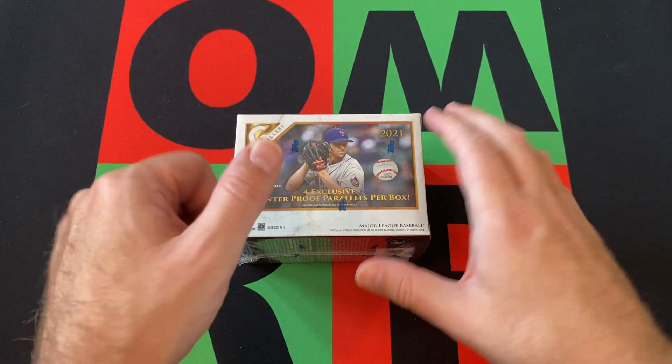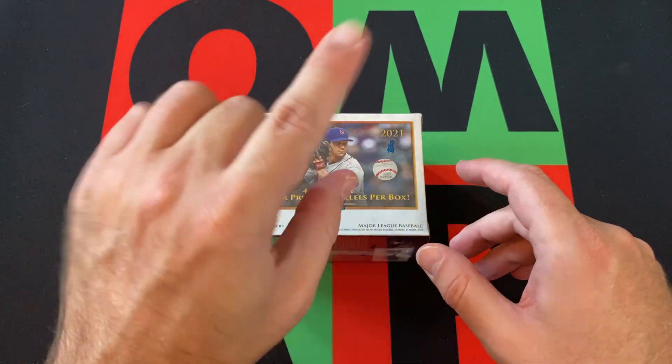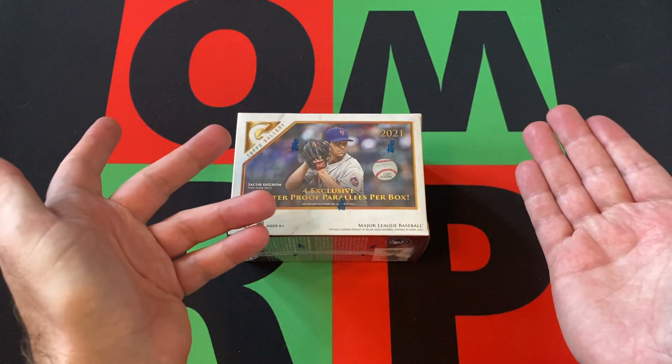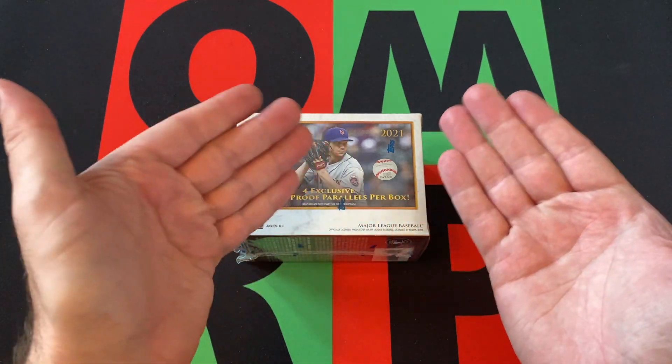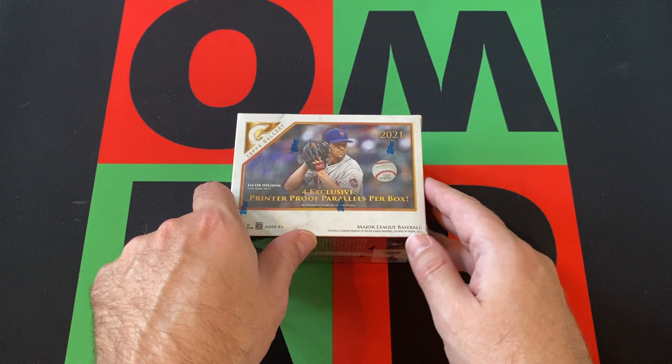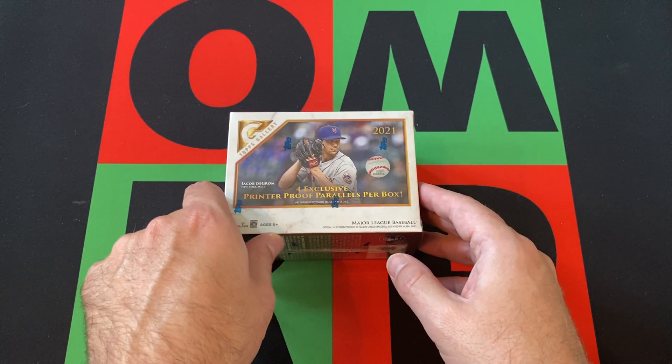Hit that subscribe button, turn on notifications, thumbs up, like this video, hit that share button, share this with everyone you know. Head on down to the comments and tell me if you've ever pulled anything really cool out of a Gallery — specifically 2021, or just in general. And check out the links in the description for all my other internet-related stuff.